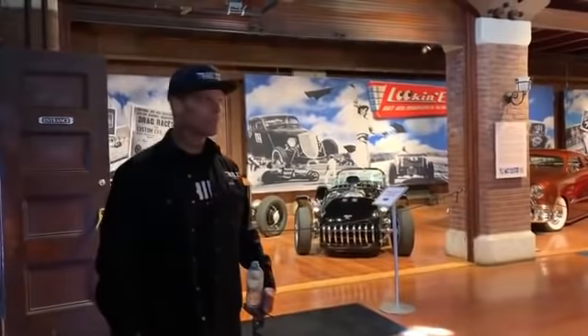We're here at the Lars Andersen Auto Museum, and there's more here than just cars.